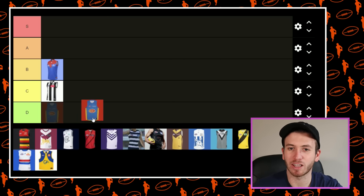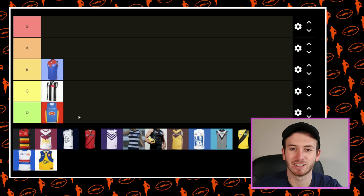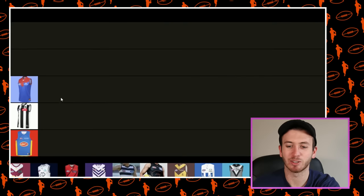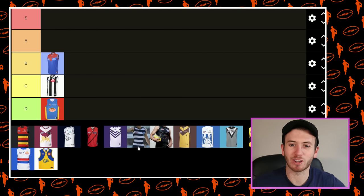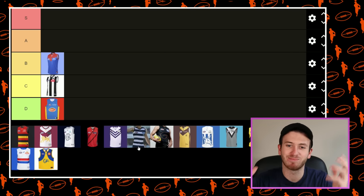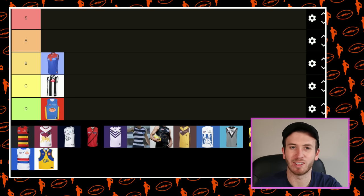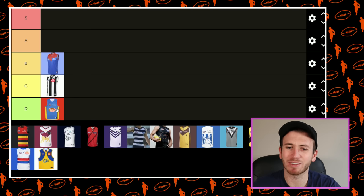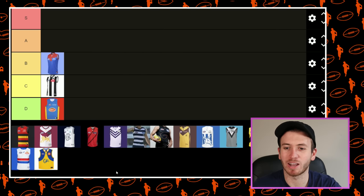The Gold Coast Clash kit I think probably goes in D. That's a little bit plain Jane for mine — just lacking a little bit of flavour. I think they've had that one or something similar for a long, long time. It's just their logo on a blue jumper, and the blue isn't even that good. No offence, Gold Coast fans, but that kit's not up my alley.